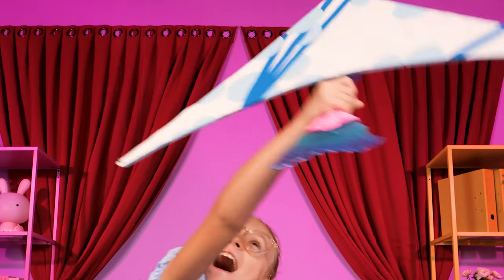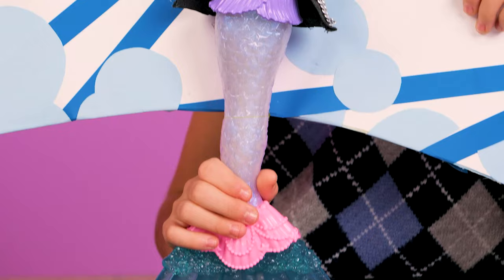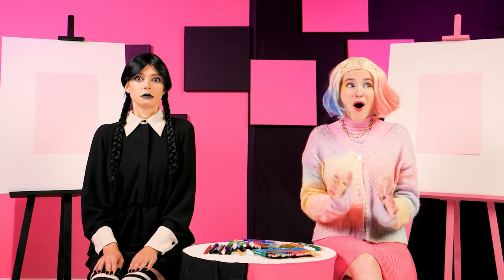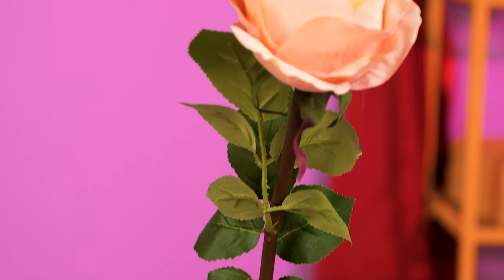It flies! Gotcha! A flying three-dimensional object! It's Barbie! Should we draw a flying Barbie? Close enough! Make a three-dimensional flower!